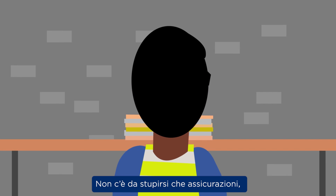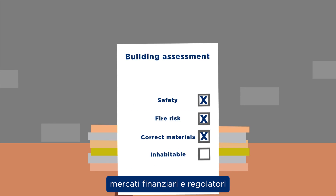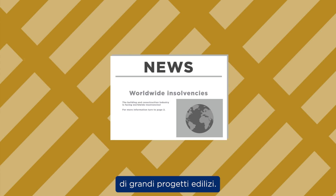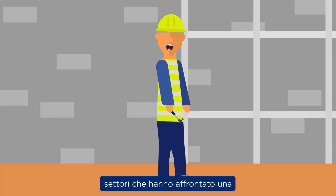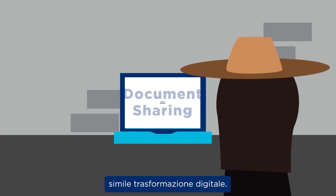It is no surprise that insurance providers, financial markets and regulators are increasingly scrutinising the risk of major building projects. There is no shortage of good ideas and there is much to be learned from other industries that have gone through a similar digital transformation.